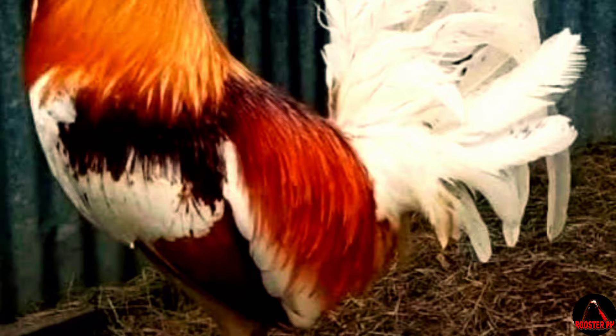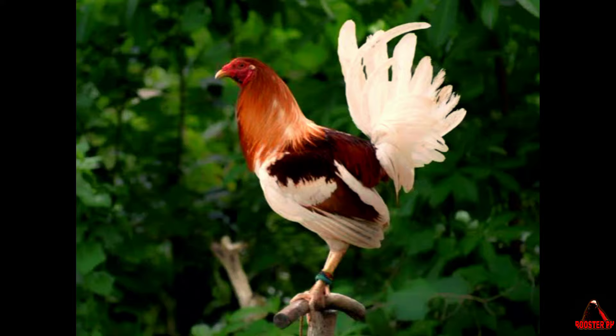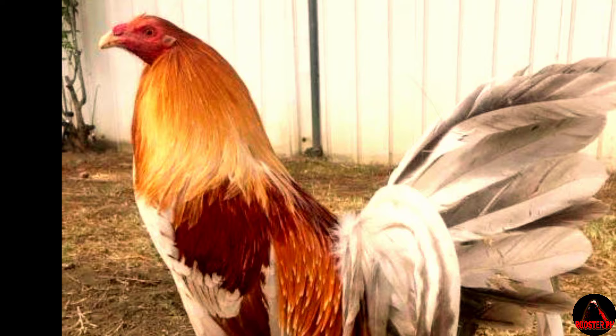Behavior, temperament, fighting style. Pile Gamefowl, also known as Pile Gamecocks, are a popular breed of Gamefowl known for their distinctive appearance and unique fighting style. When it comes to behavior and temperament, Pile Gamefowl are generally known to be aggressive and fiercely territorial. They exhibit a strong instinct for fighting and have a high level of endurance, making them formidable opponents in the cockfighting arena.